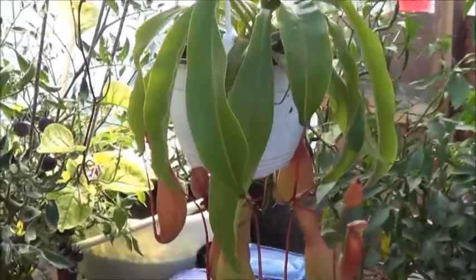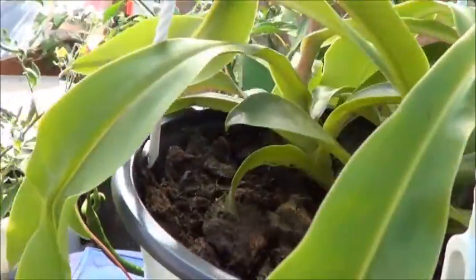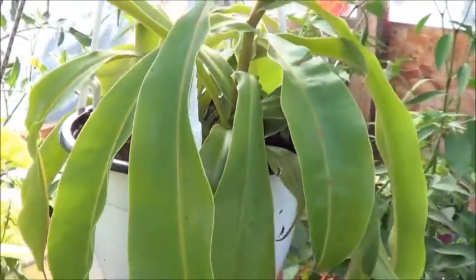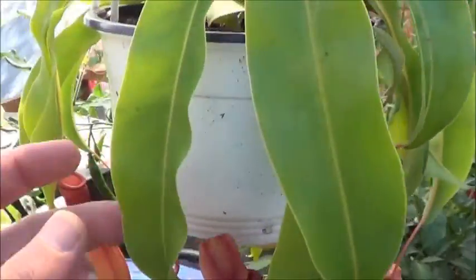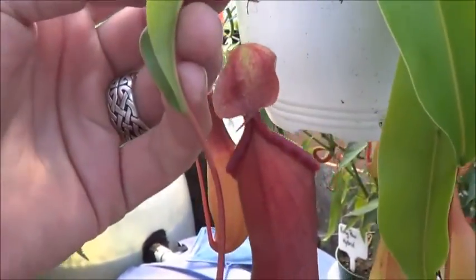I'm going to try putting some water in there, and I definitely need to water the plant itself. Just wanted to share this with everybody. So fascinating the way it grows.